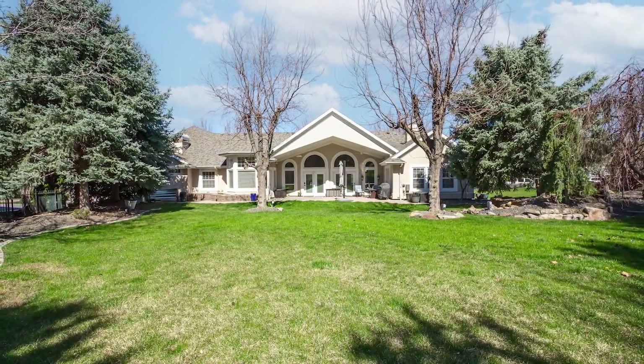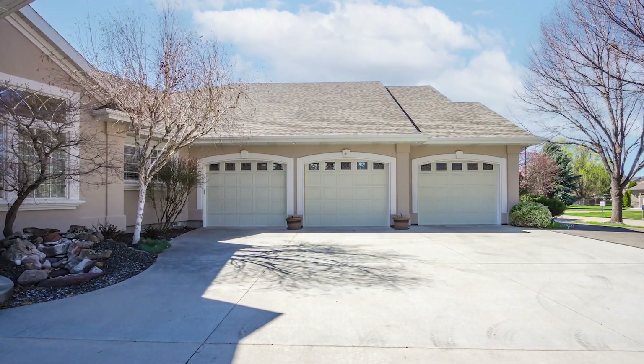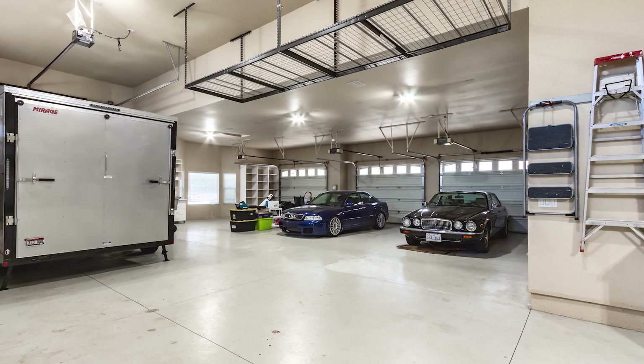One of the primo features of the home is the six-car garage with loft and RV bay. The interior has room for a workshop with a utility sink.